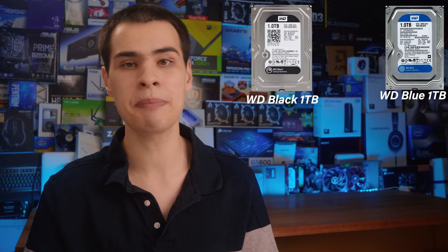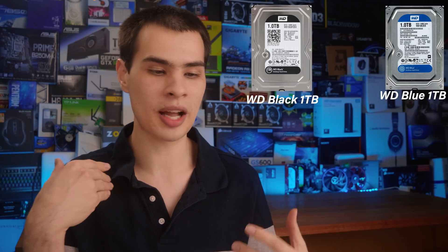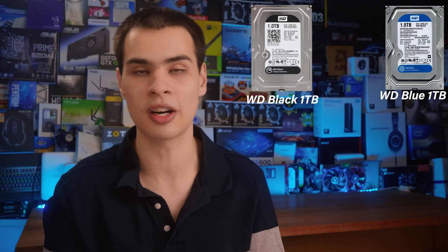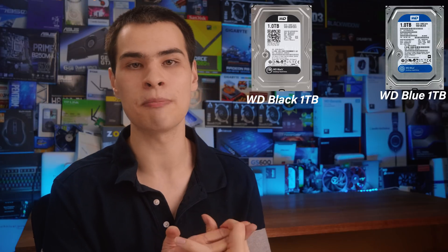Moving up, we have our 7200 RPM drive, which in this case is a WD Black drive, forming up our more high performance option. This is also going to be a one terabyte drive — kind of hard to track down a one terabyte drive by today's standards — but one terabyte WD Blue, one terabyte WD Black.